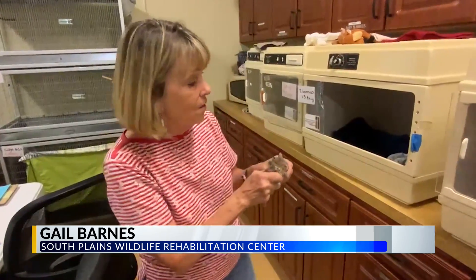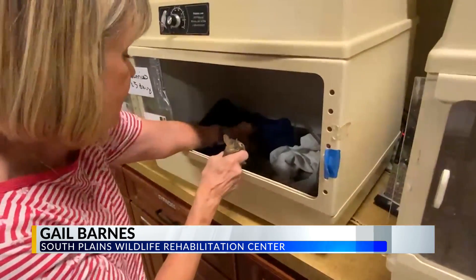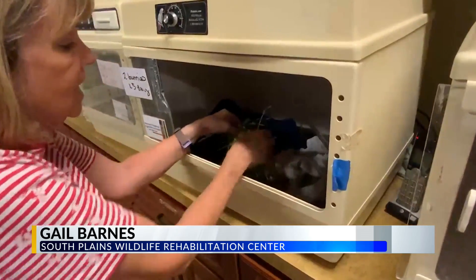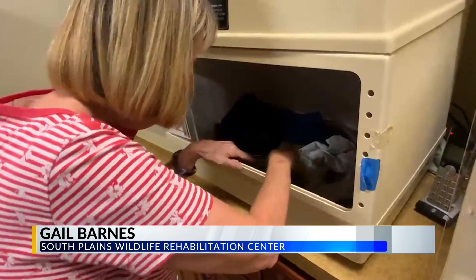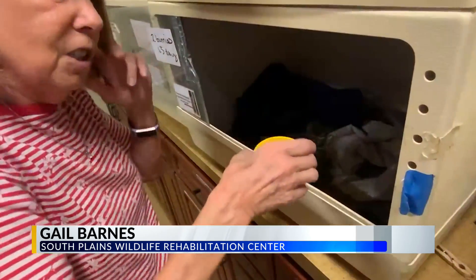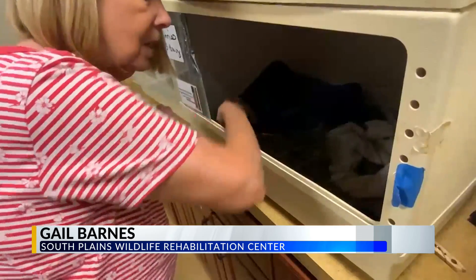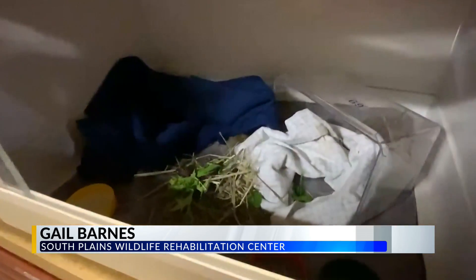We have them living in an incubator and we're feeding them Timothy hay and fresh greens. They're eating on their own and have a few little pellets in there. They also have some formula to build strong bones, and they will be released in probably about six weeks.